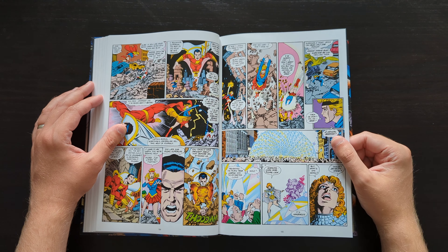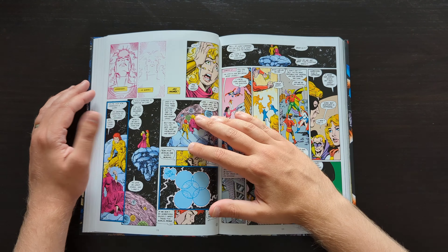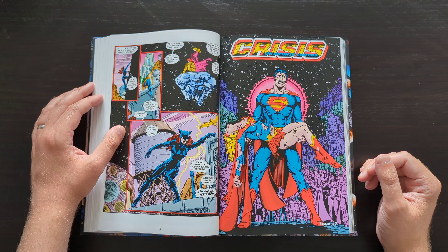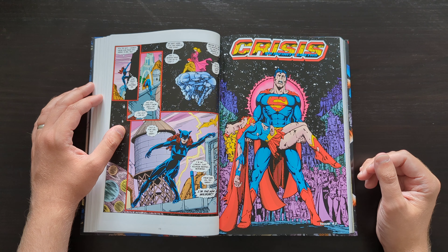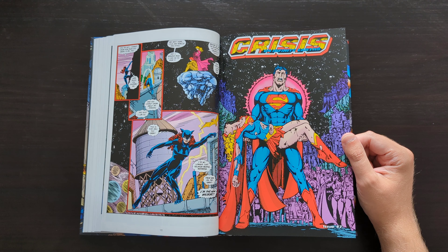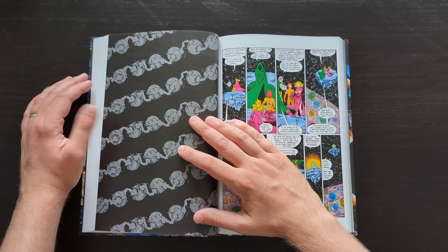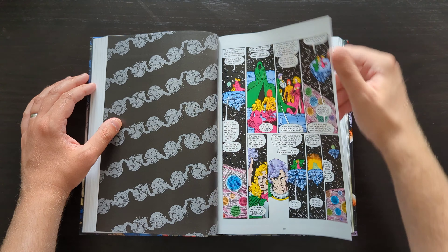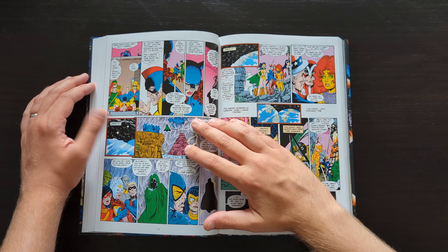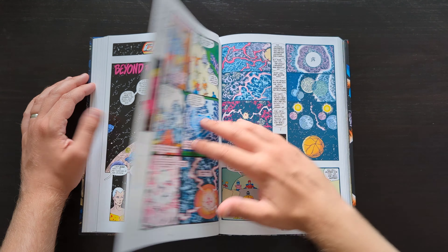For that reason alone I do recommend it — if you haven't read it before, give it a go so you can at least say that you've read it given how important it truly was. There are certainly some significant moments, and this issue here — issue seven — with its very iconic cover of Superman holding the body of his cousin Kara Zor-El, aka Supergirl, is a very prominent moment in the story.